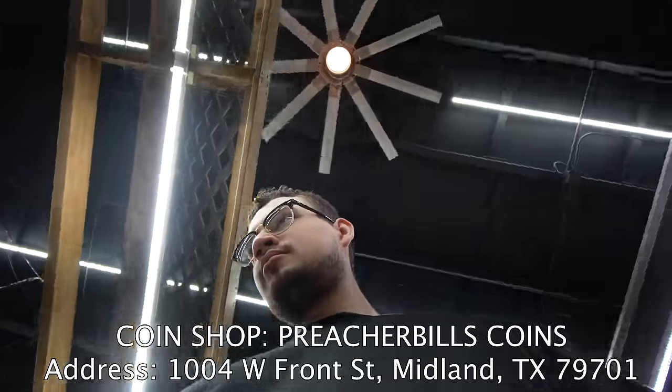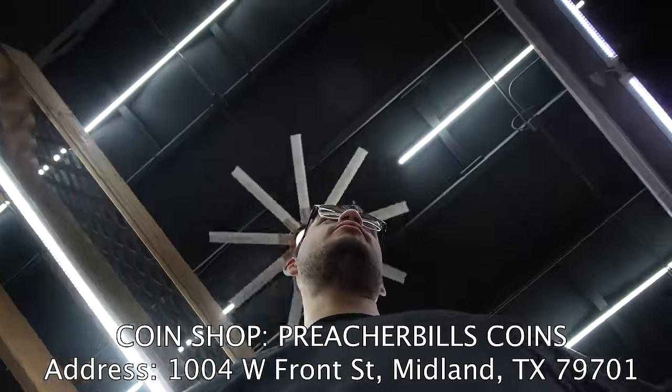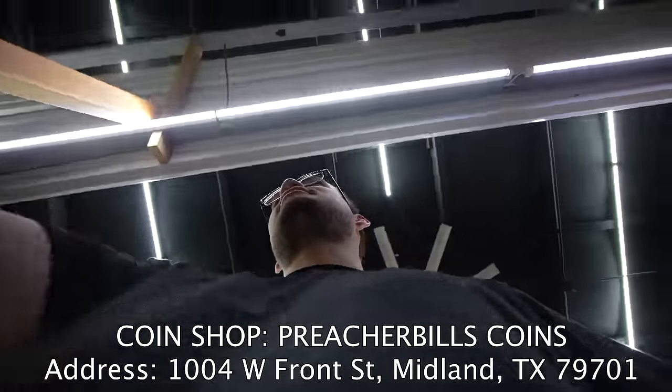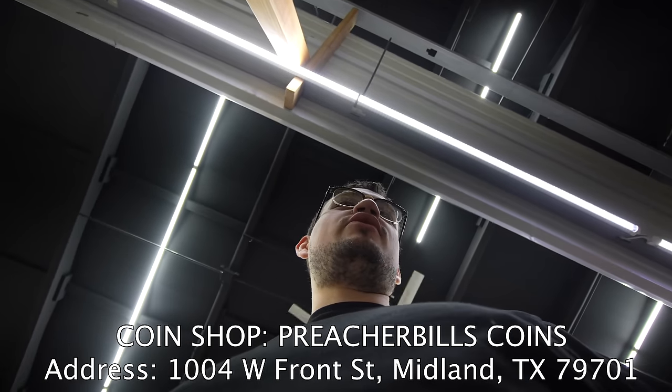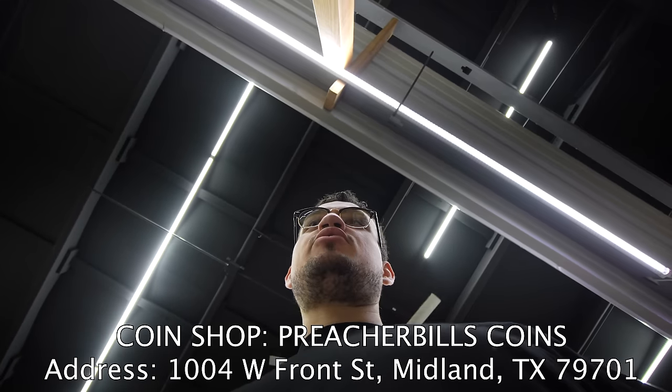I'd like to ask — how you doing today? Morning, young man. Hey, long time no see. You mind if I film a little bit around the shop? You may this time. I appreciate it.